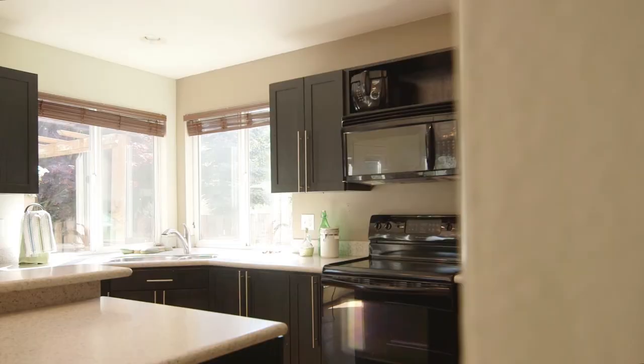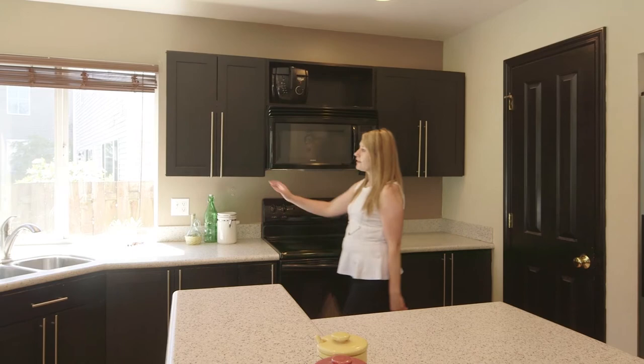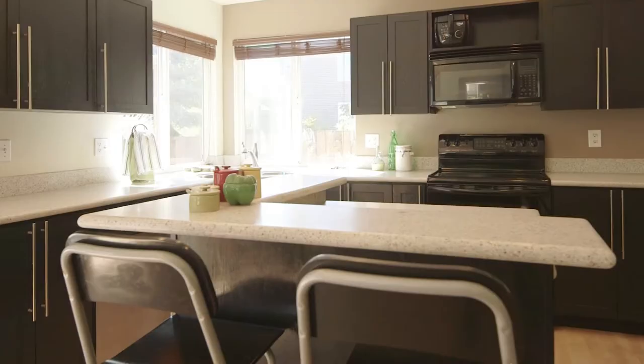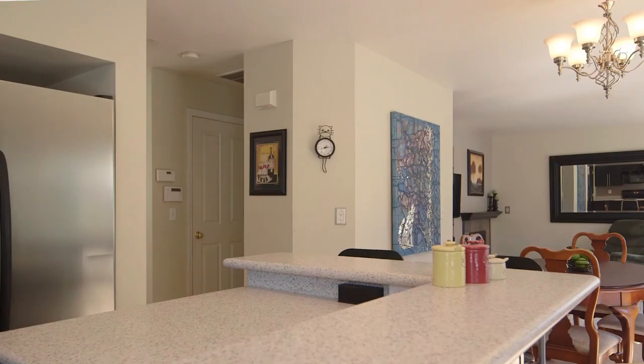Here we are in the kitchen. It has updated cabinets, solid surface countertops, a stainless steel sink and appliances. My favorite feature is this double-height island, so you can be a part of the scene as you're cooking dinner.